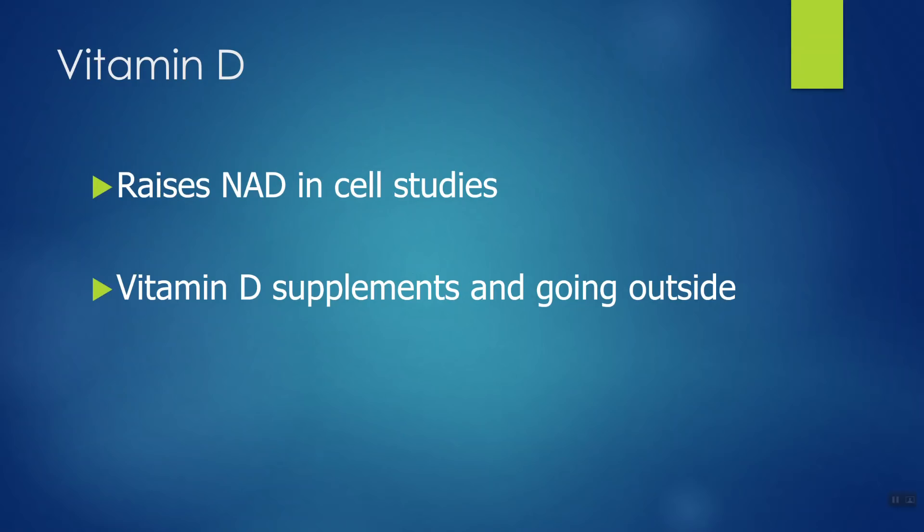Vitamin D is very important to our health. Every cell of your body has receptors for vitamin D, which tells us it's much more important than just the vitamin that helps us absorb calcium. There is some research that vitamin D, at least in cell studies, can improve NAD levels in those cells. If you're going to take a vitamin D supplement, go to the doctor and get your blood levels checked first. Most people typically take around 1,000 IUs a day of vitamin D, but remember you also make vitamin D from sunlight. Always get your blood levels tested before supplementing because it acts more like a hormone than a vitamin.